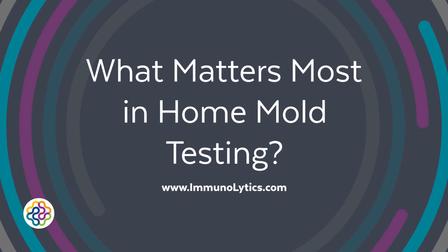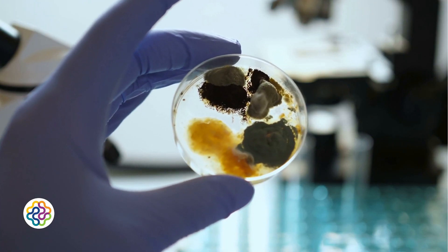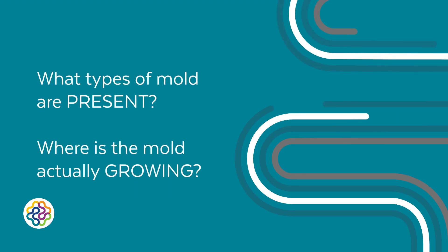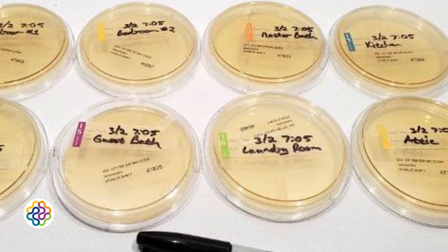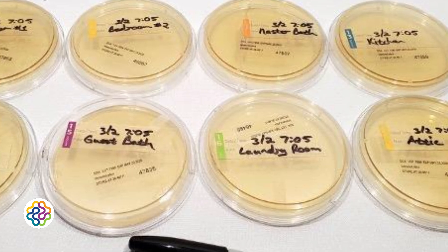What matters most in home mold testing? When testing for mold in your home, one of the most important questions to ask is: what's more important — knowing what types of mold are present, or knowing where the mold is actually growing? The truth is, both are valuable. But from a practical standpoint, identifying the location of mold is usually more actionable and cost-efficient.